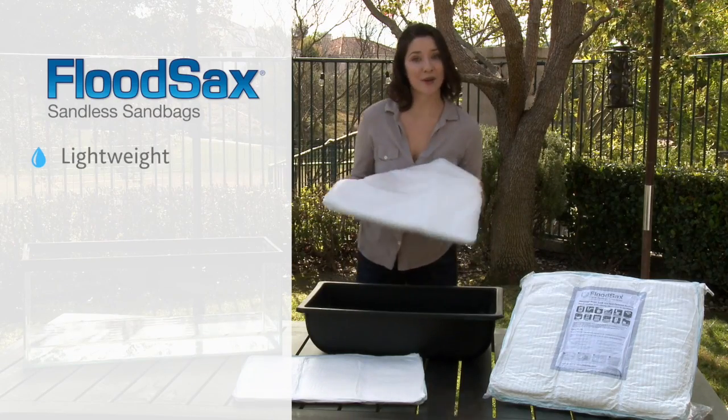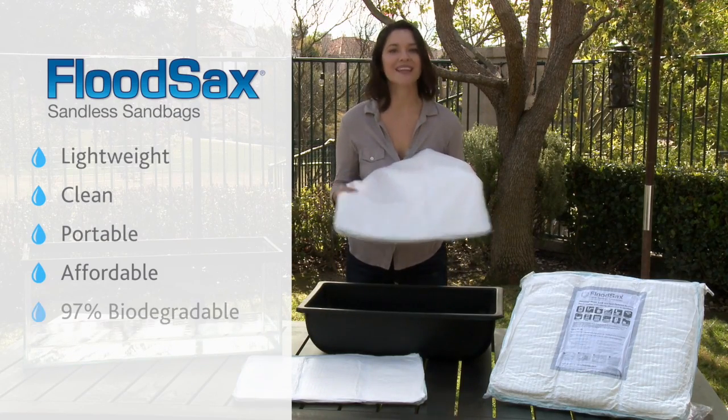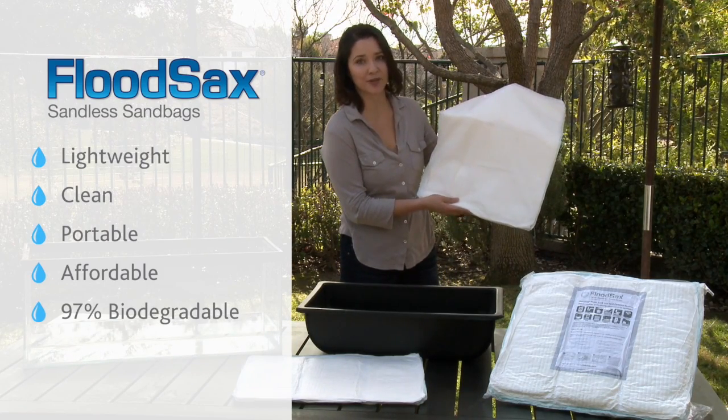Flood sacks are lightweight, clean, portable, affordable, 97% biodegradable, and easy to store.